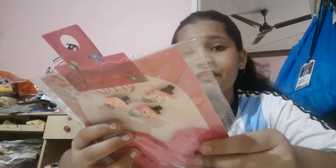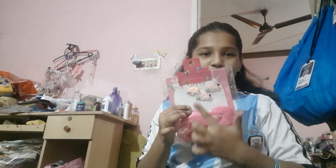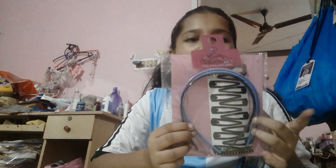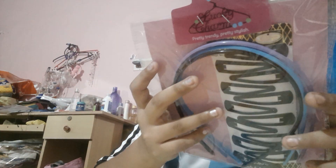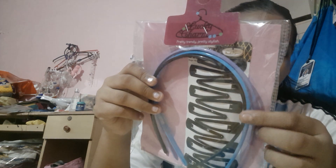This is 49 rupees. It is a hairband — that's what they say on the package. So this is 49 rupees; we have two rubbers and three clips in this one.